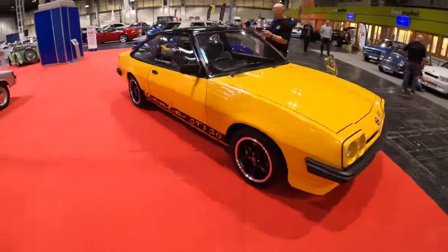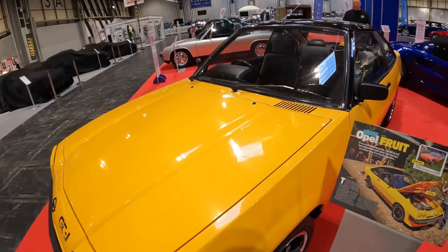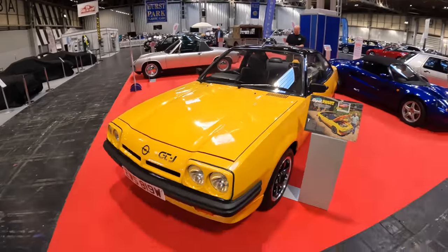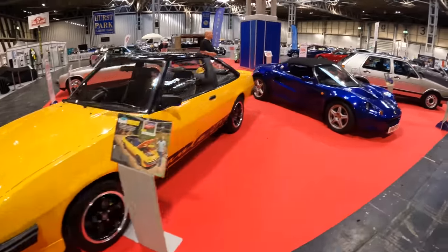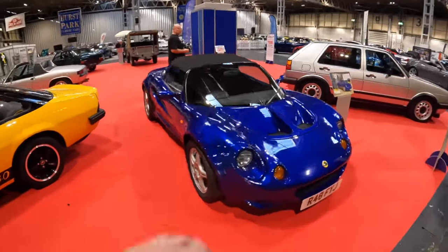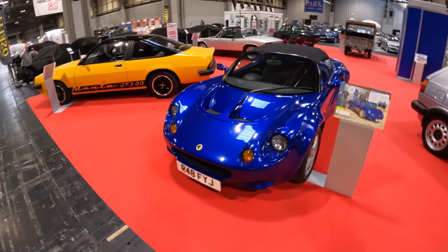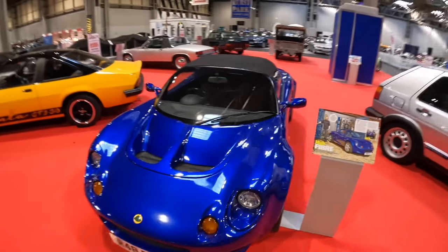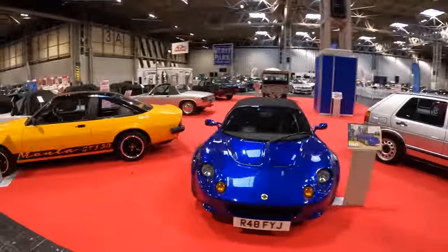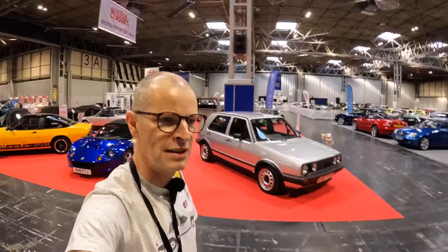And the Manta GTI 3.0 — it says on the side of it. This is a car they never built from the factory but was home-built by the guy who wished they did. Finally we have the Elise, quite a modern classic. You wouldn't think it would need restoring but they are actually getting on to over 20 years old, which is a long time in car years. So who will be the eventual winner of the Practical Classics Restorer of the Year award? Well we'll find out tomorrow night.